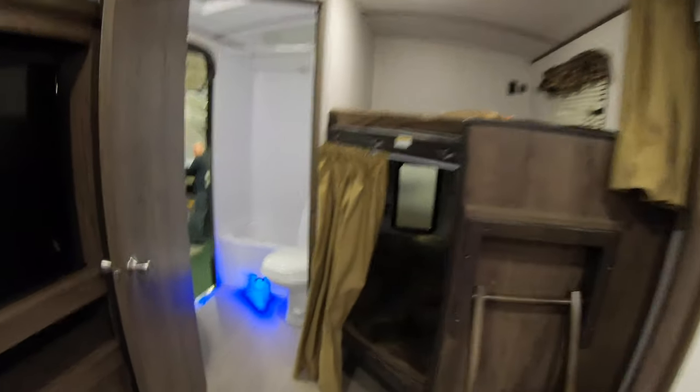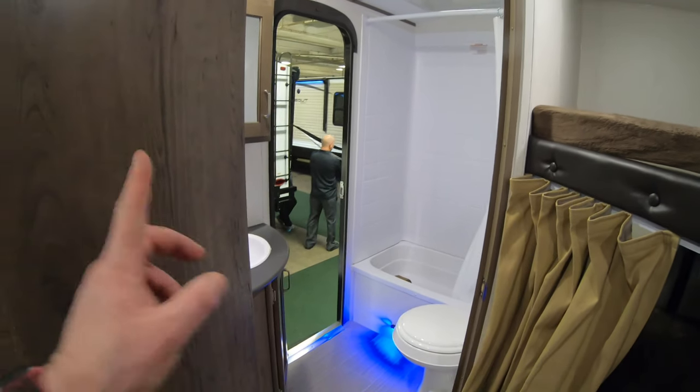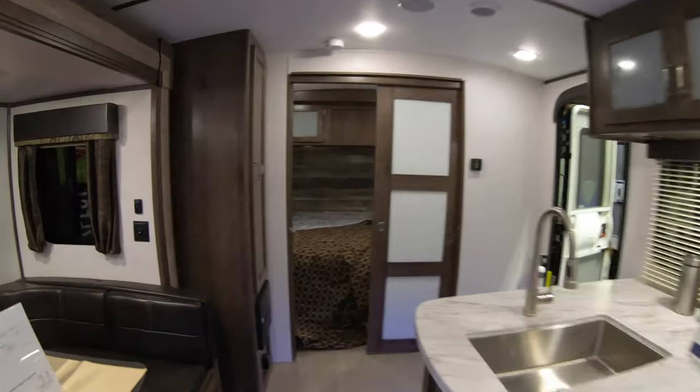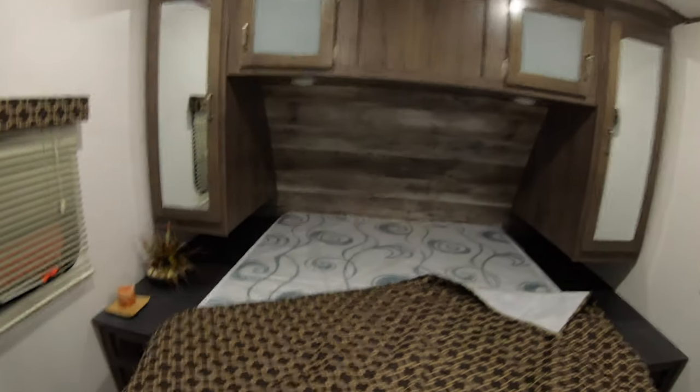Nice big bunk area. One of my favorite things that we're missing on our new Cougar — but that's okay — is the bathroom with outside access. Let's check out the bedroom. Looks like people have been pretty rough on it.